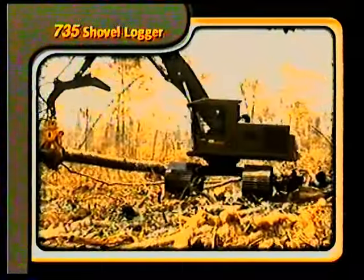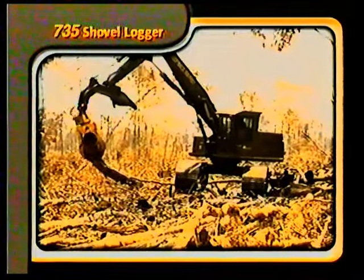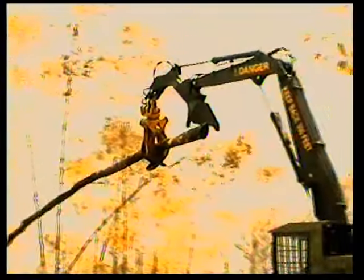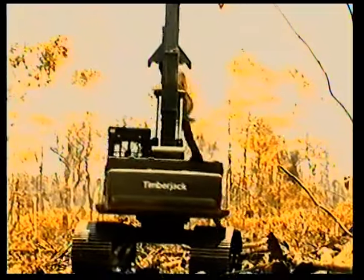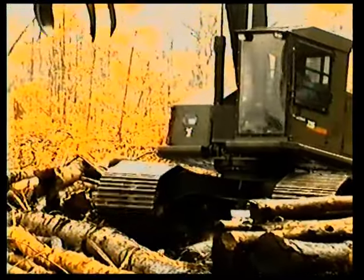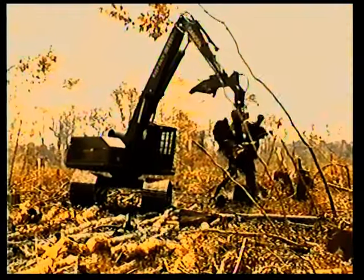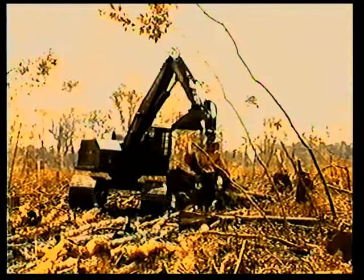The 735 shovel logger is the newest addition to Timberjack's hot logging team, working between the feller buncher and the skidders to get the wood out. Designed for sensitive ground conditions to move easily over stumps and logs, organizing bunches for the skidders — built for tough applications.